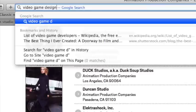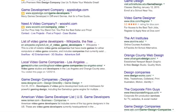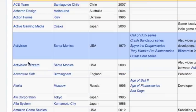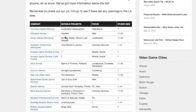And if you want to be a video game designer, of course the same thing applies. Here's a list of a bunch of companies — so many — and these are local for the LA area.